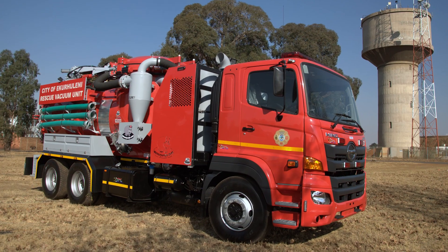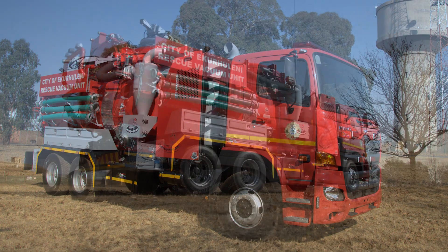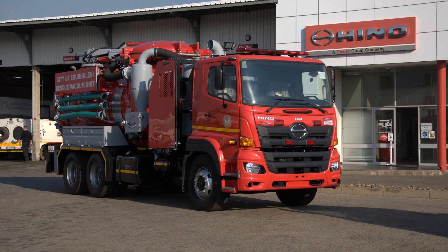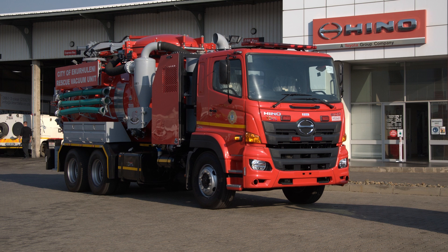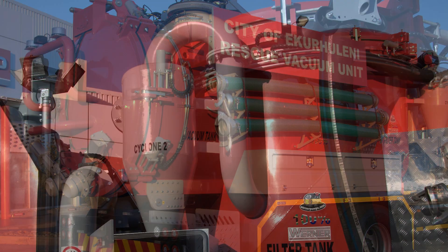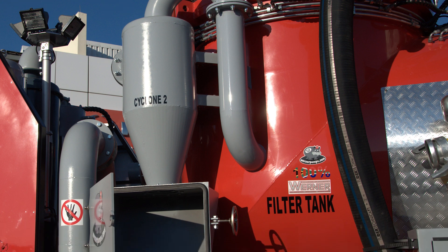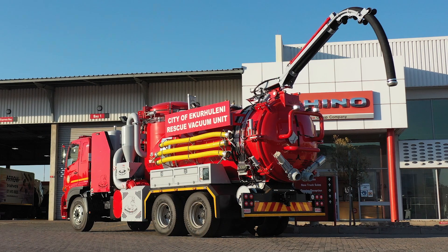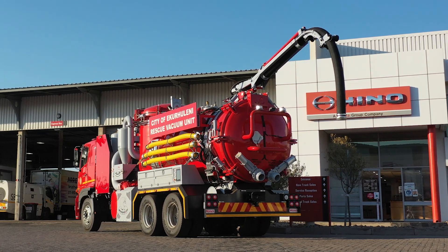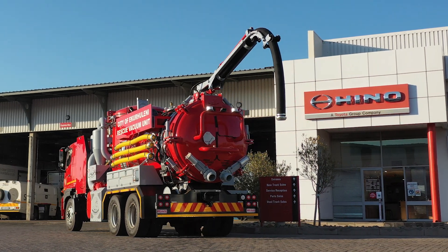At its core, the Mammoth MegaVac is built on a three-axle truck chassis, ensuring outstanding stability and strength. It features a 10,000 litre sludge capacity and a 5,000 litre filtration system, making it ideally suited for high-volume, heavy-duty applications across industrial and municipal sectors.